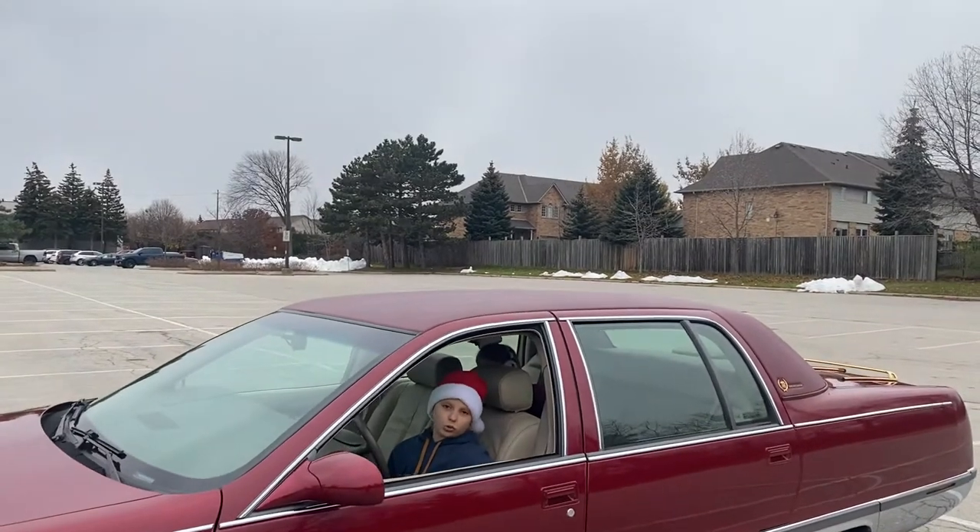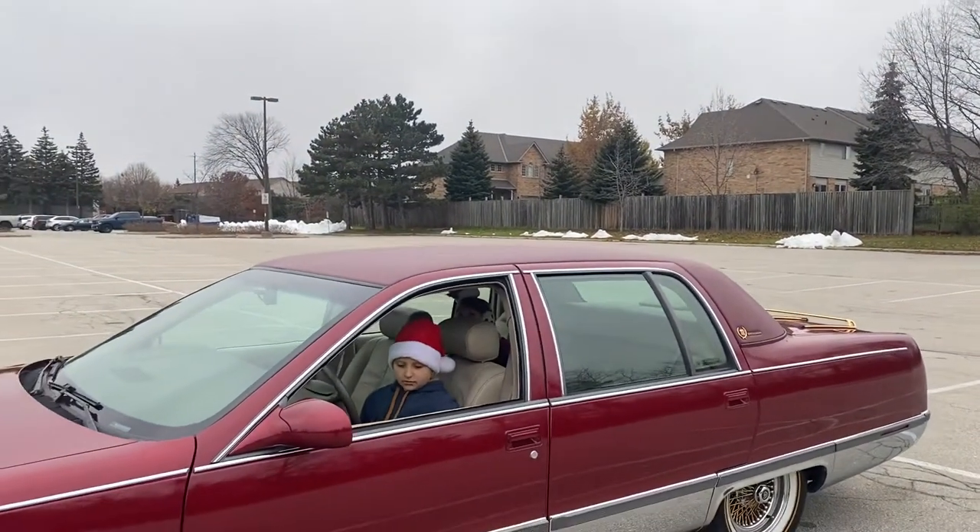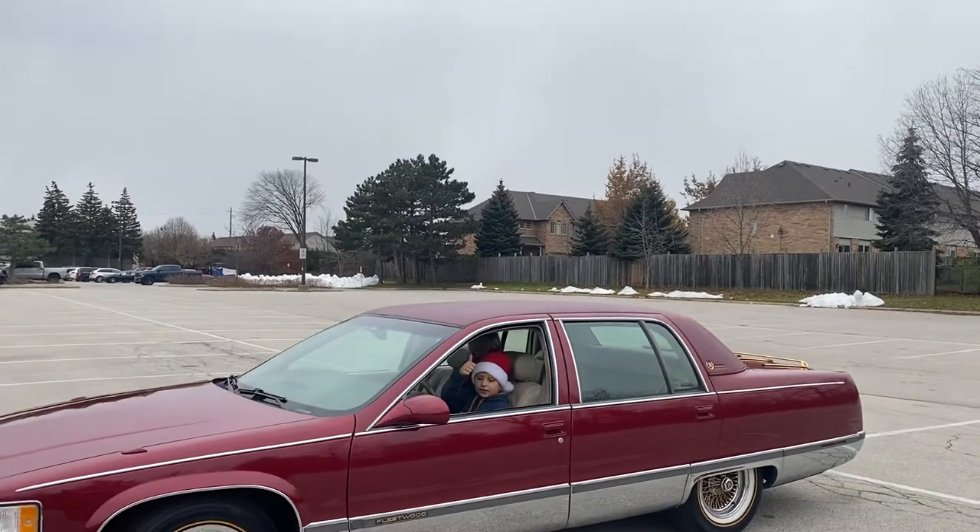The buttons make the car cool. Bye-bye. Please consider subscribing and leaving a like.